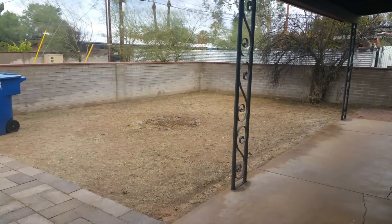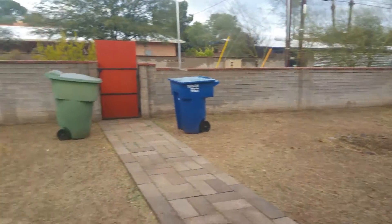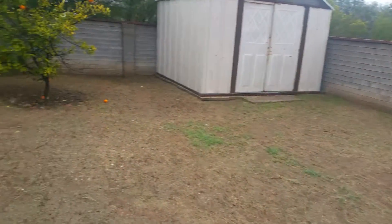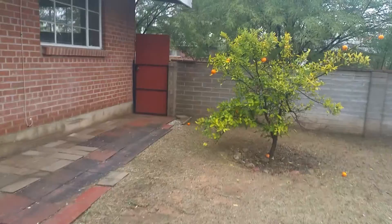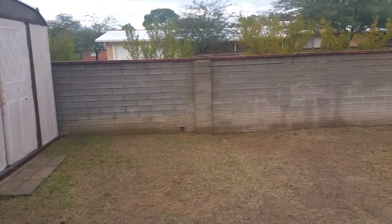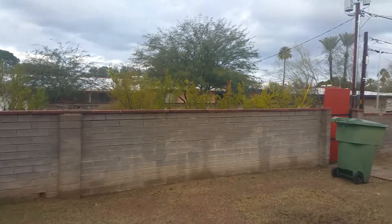Standard covered patio. Spacious backyard. You don't have any neighbors directly behind you.